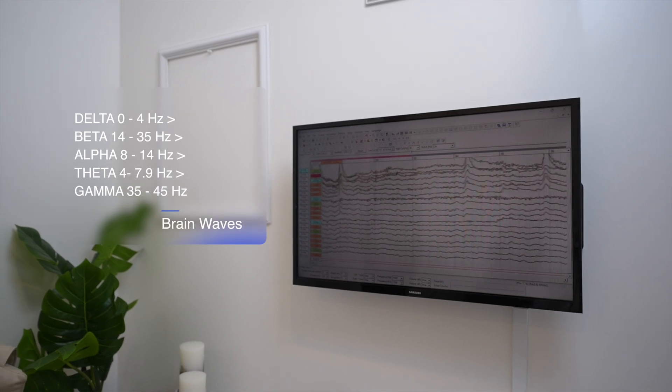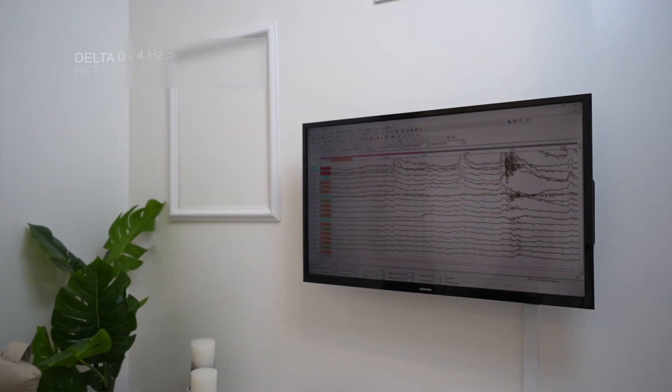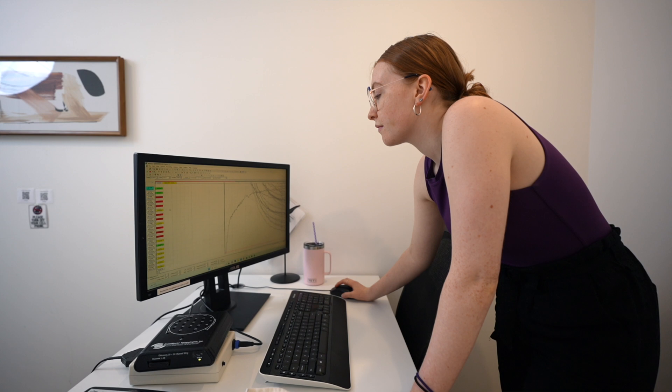The QEEG map reveals different brainwave frequencies, such as delta, theta, alpha, beta, and gamma. The timing, distribution, and the amount of each frequency is associated with specific mental states and functions, providing valuable information about cognitive processes, emotional regulation, and overall brain health.